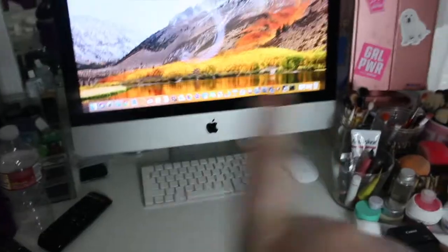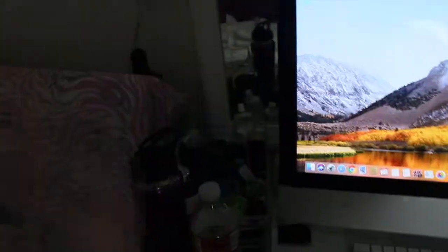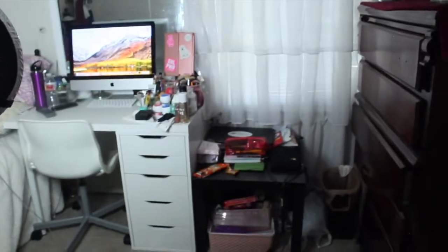I also have my iMac right here, which I also do school on — it just helps me. Then I have another container over here, and I keep my water bottles over here. It's pretty basic.